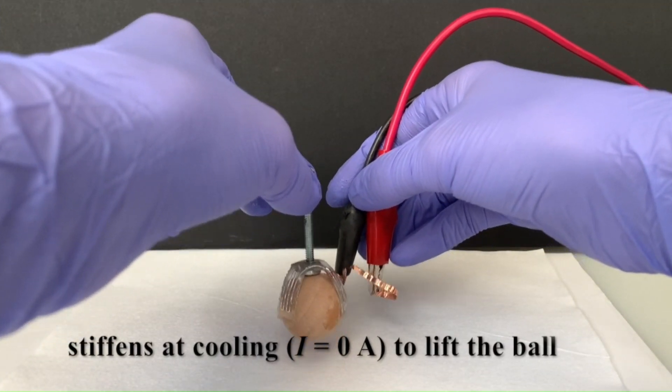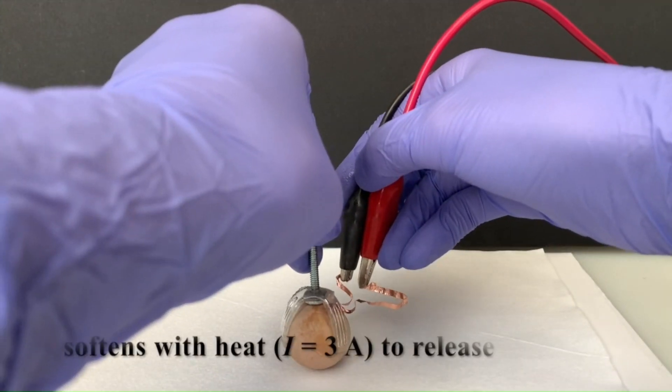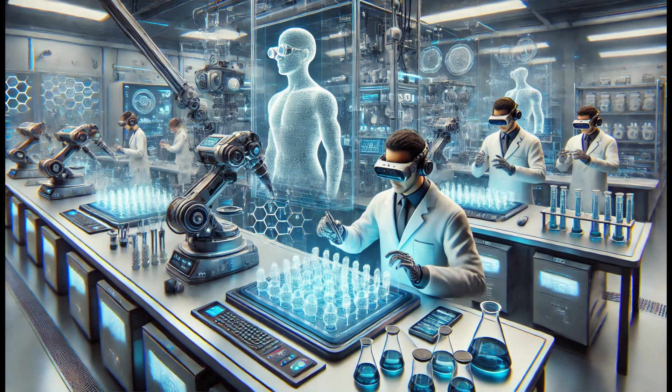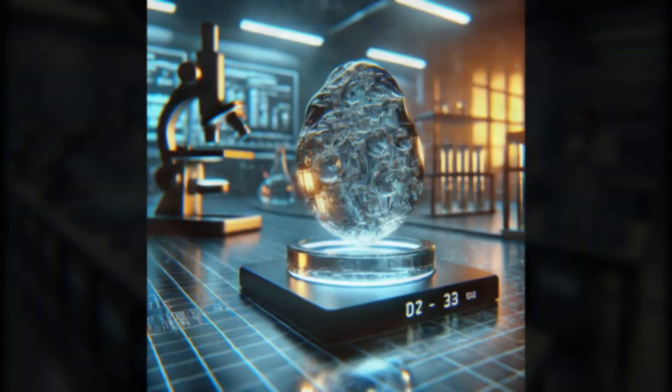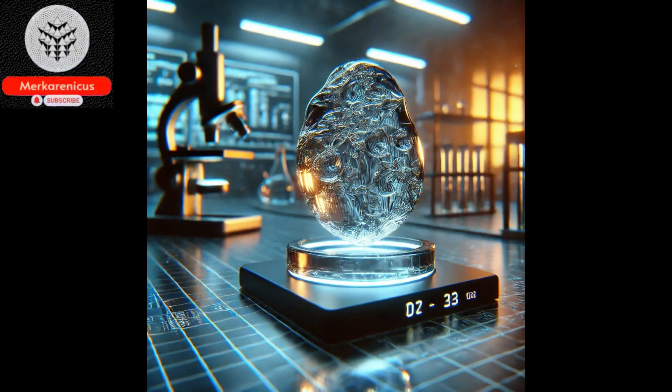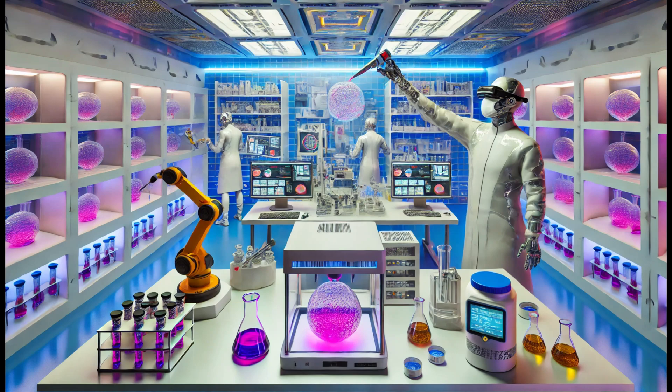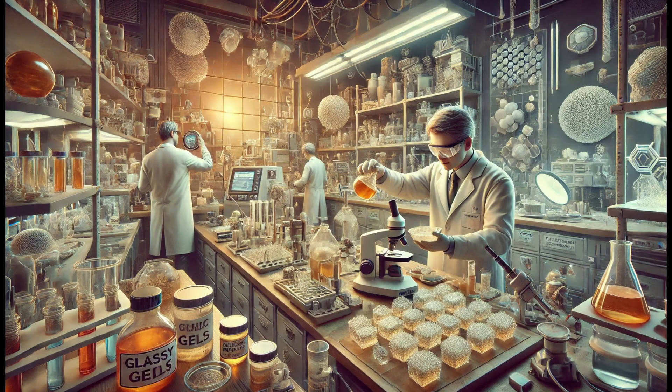However, the presence of ions in the solvent creates a strong attraction to the polymer, preventing the chains from moving freely. This lack of mobility is what gives the material its Glassy nature. Consequently, the material possesses a rigid quality due to these attractive forces, but still retains the capability to stretch, owing to the increased spacing between the chains.